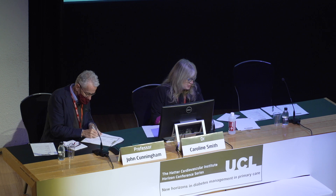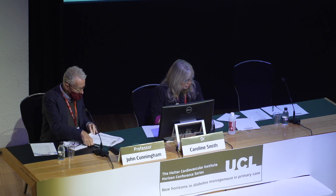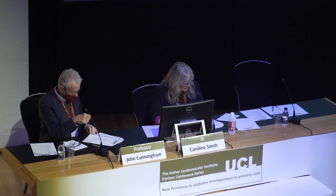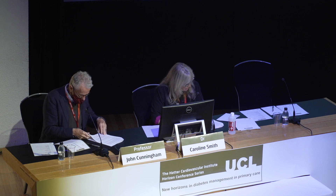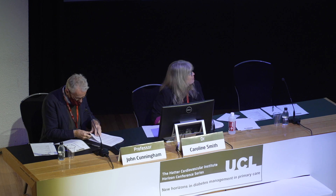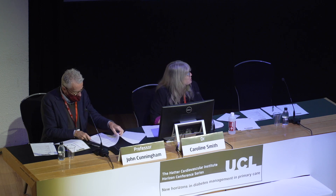Moving on, we're really grateful to have Professor Teresa McDonagh here. She's going to talk to us about heart failure management - what we need to know. Professor McDonagh comes from King's College Hospital where she heads up the heart failure program. Her main interests are novel biomarkers in heart failure and the delivery of heart failure services. We're very grateful to you today for spending the time to come to us.